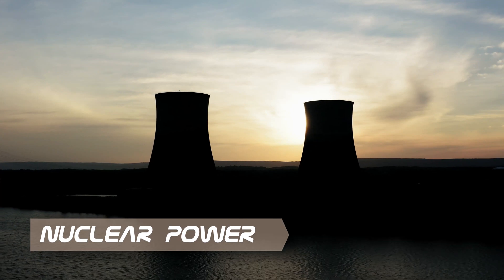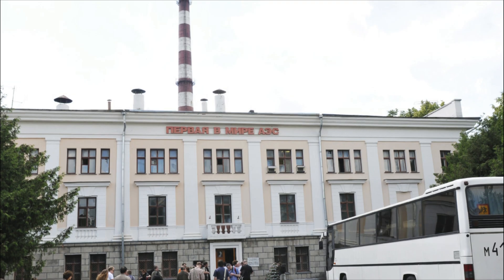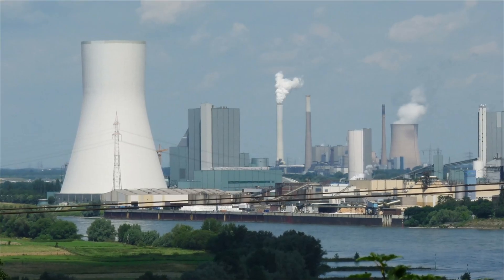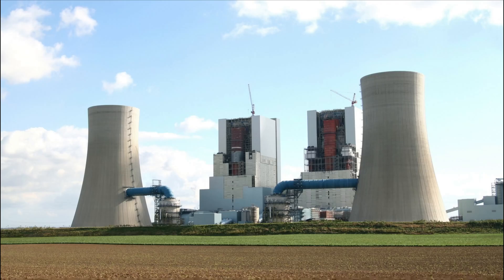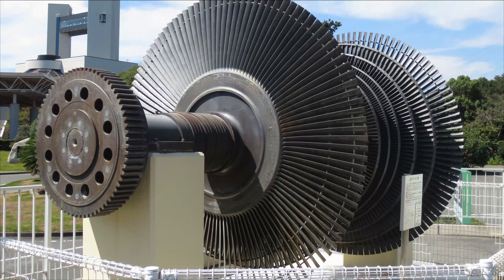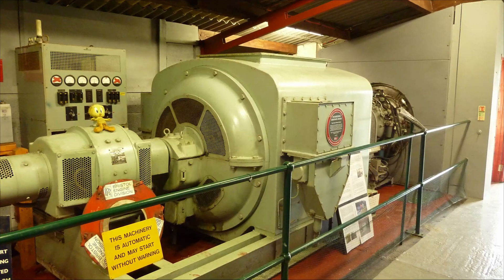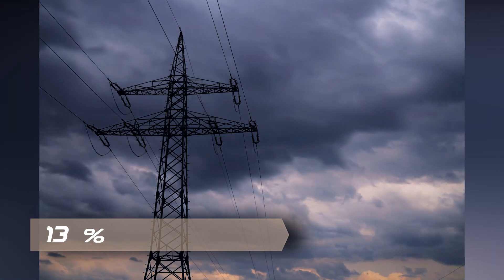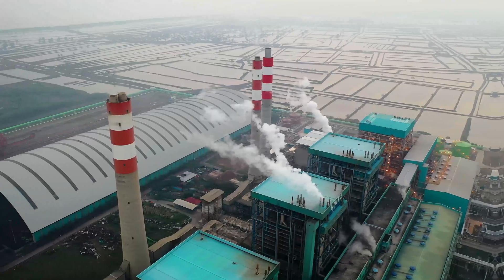On June 27, 1954, the world's first nuclear power station to generate electricity was the Obninsk Nuclear Power Plant in Obninsk, Soviet Union. A nuclear power plant is a thermal power station in which the heat source is a nuclear reactor. Heat is used to generate steam that drives a steam turbine connected to a generator that produces electricity. Today, nuclear power generation comprises 13 percent of world total energy produced.